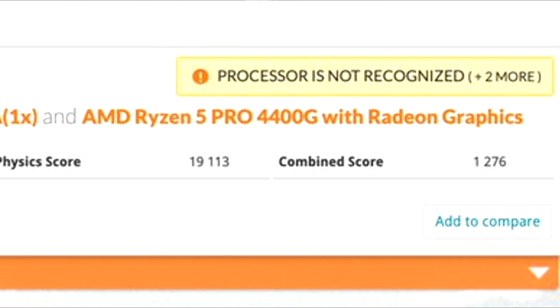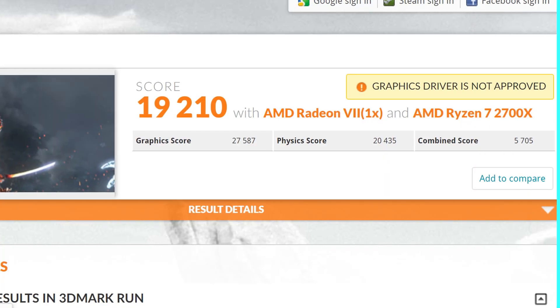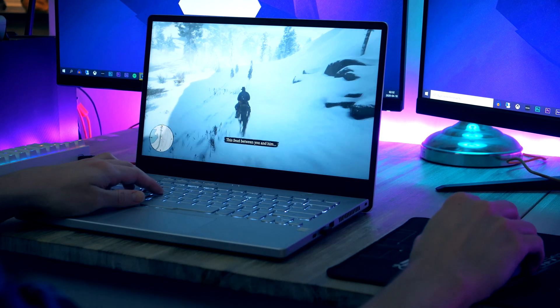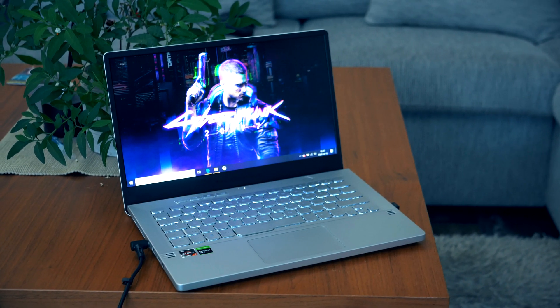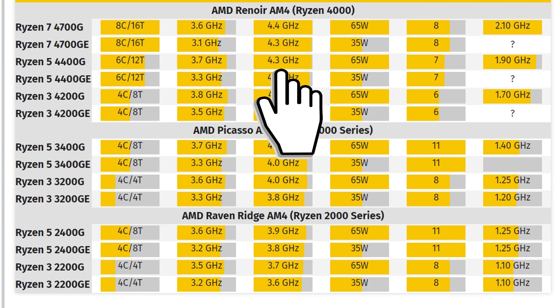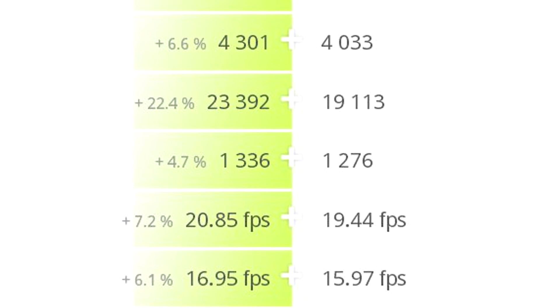As for the 6-core 12-thread Ryzen 5 4400G with 7 graphics compute units, it scored 19,113 in the physics test and 4,023 points in the graphics test. This model is almost on par with the 8-core Ryzen 7 2700X while blazing past the Ryzen 5 3600. The graphics score is better than the Ryzen 7 4800H due to the higher core clock of 1900 MHz on the desktop part versus 1600 MHz on the laptop, giving the 4700G about a 6-7% performance advantage in the graphics department. The 4400G is said to have a 3.7 GHz base clock and 4.3 GHz boost.